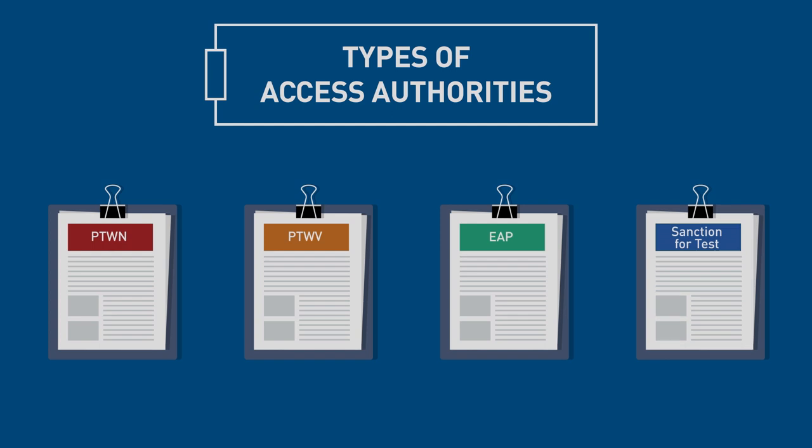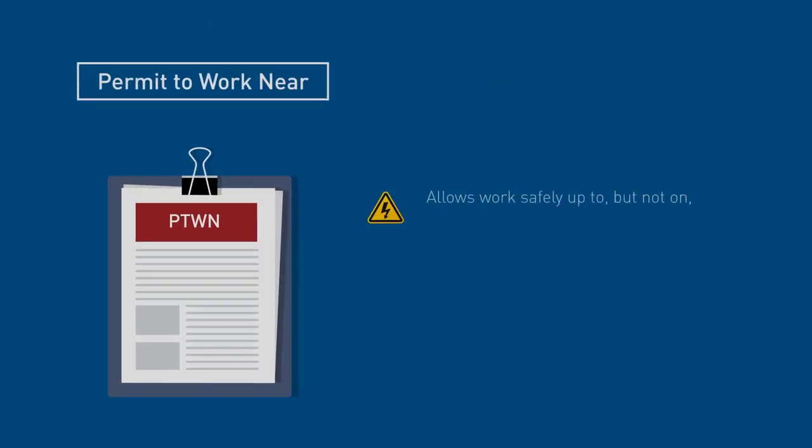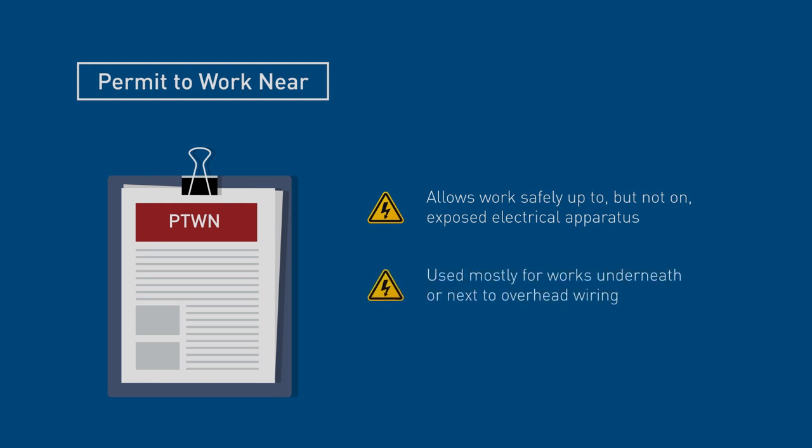There are four different types of Access Authorities. A Permit to Work Near, or PTWN, allows work safely up to but not on exposed electrical apparatus, is used mostly for works underneath or next to overhead wiring such as tree clearing, and is not used for maintenance of the overhead wiring.